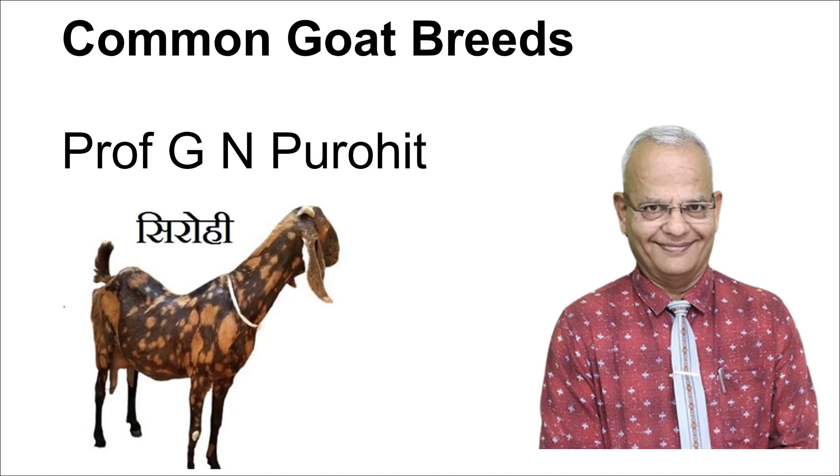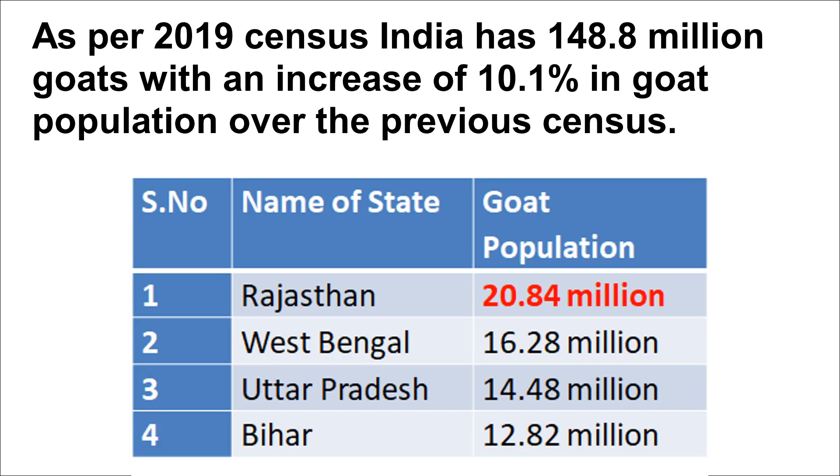Hello friends, I am Professor Govind Narayan Purohit and I welcome you to my YouTube channel Govind Narayan Purohit. Today we talk about the common goat breeds. As per the 2019 census, India has 148.8 million goats with an increase of 10.1% in goat population over the previous census.